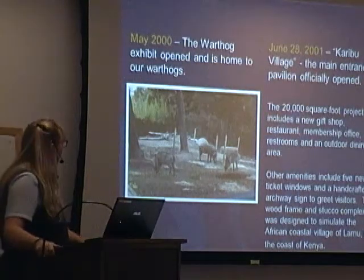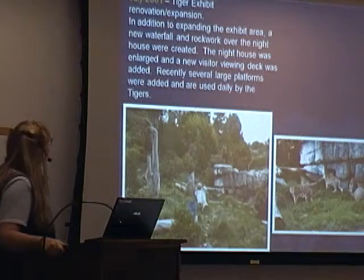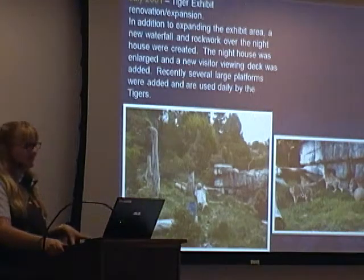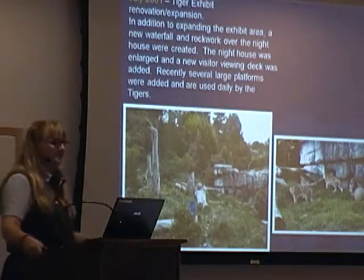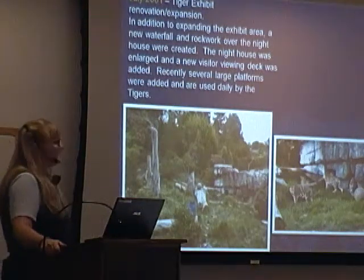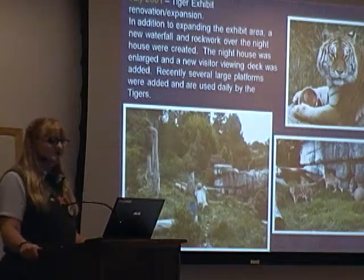We've got a new membership booth and an outdoor dining area, and we'll take you around to all those different areas. In 2001, our Tiger Exhibit underwent expansion — we added a new waterfall and rock work over the night house. Here's a little inside tip: when the waterfall's running and it stops, the tigers know it's time for supper. You don't need to tell the guests that, but just so you know — it's really cool, and they're so smart. The night house was enlarged and a new visitor viewing deck was added. We now have Torrico, our eldest, and then our four sisters — Molly, Malou, Gracie, and Ginger. There are boards up there with their names and their history and where they came from — it's just a great conservation message.